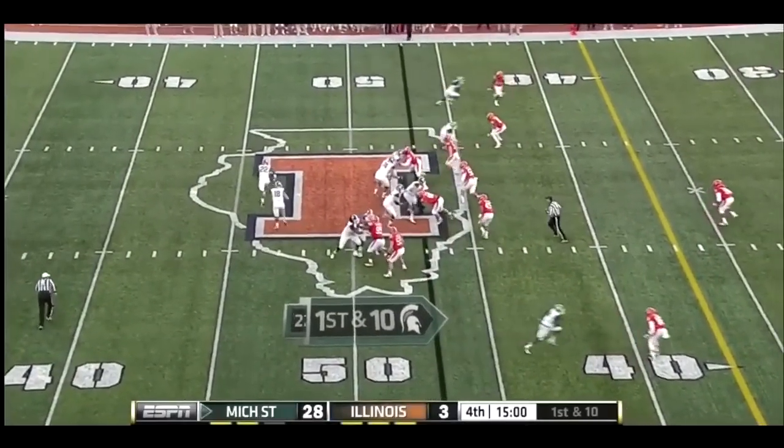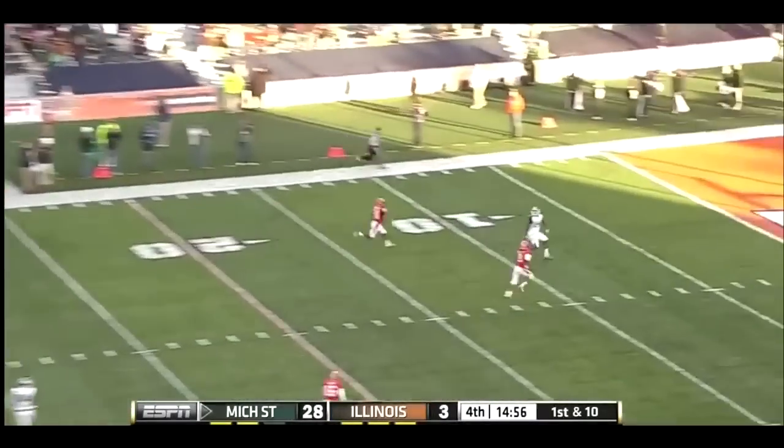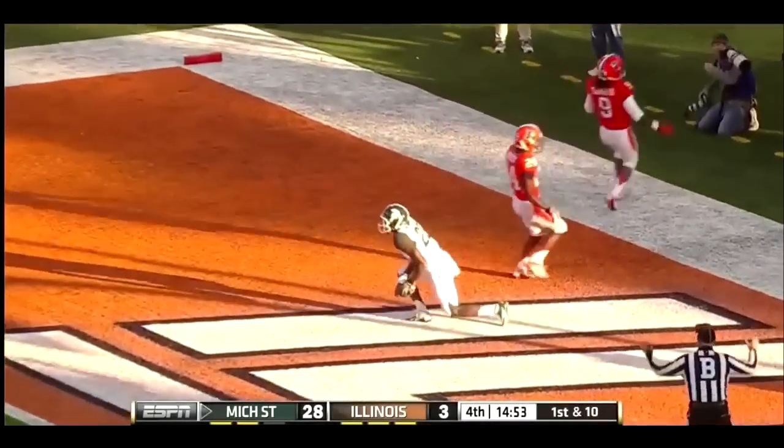Connor Cook looking for a home run! Touchdown! Keith Munfrey!